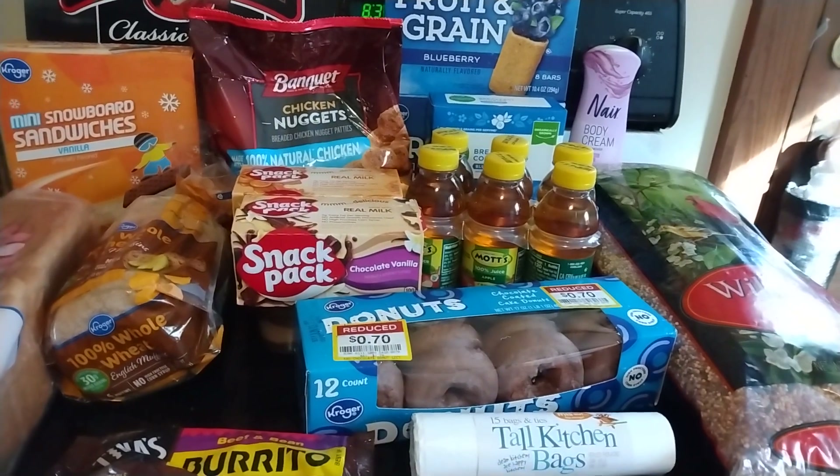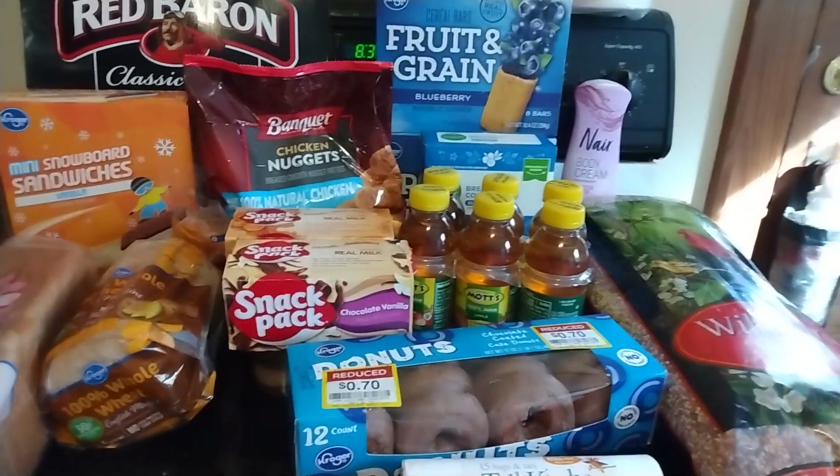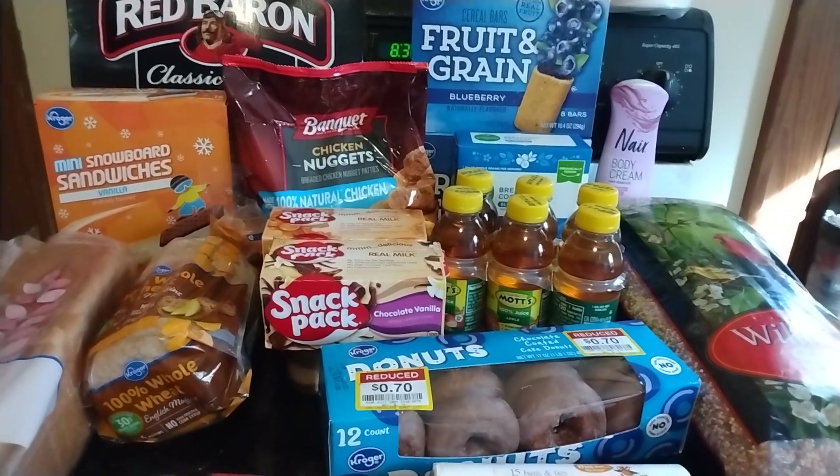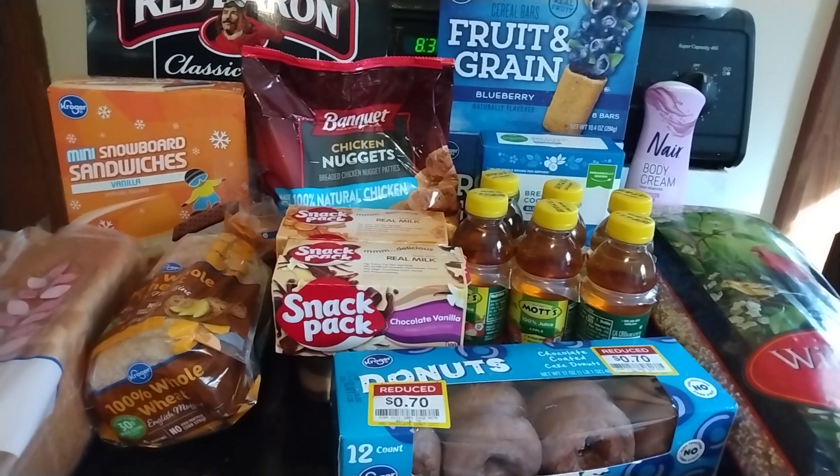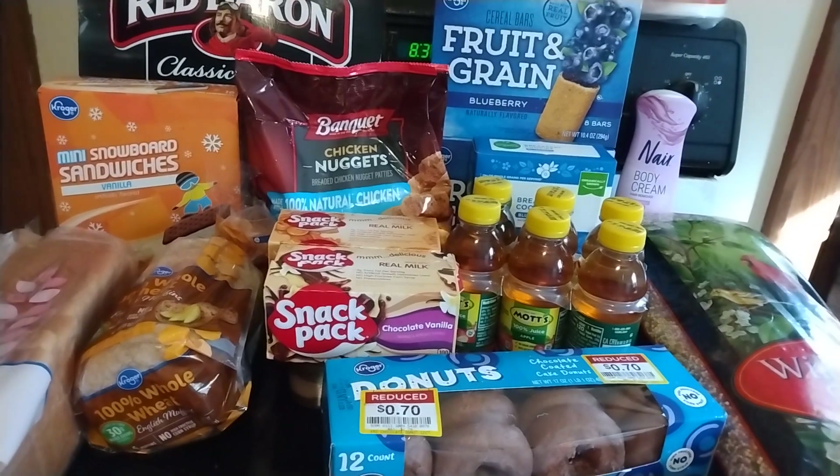But stay tuned — I will be back shortly with an Aldi haul. They open in about 20 minutes. So thank you so much for watching. Likes and comments are always appreciated. Please subscribe to see more hauls and other videos. And I will be back with another video very soon. Bye!